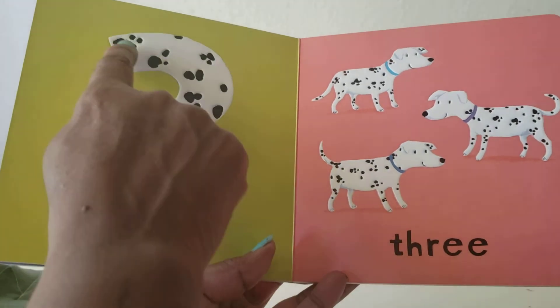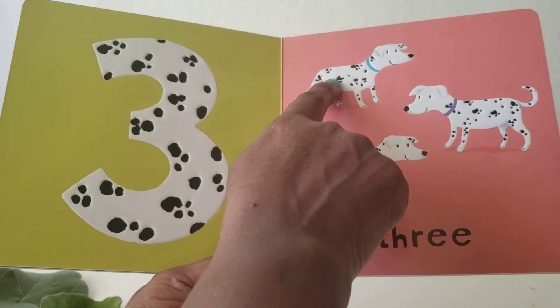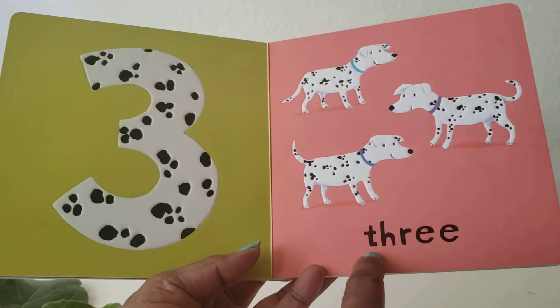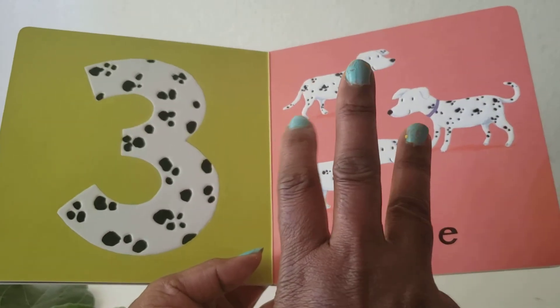Number three. Three. Three dogs. One, two, three dogs. Three. Show me three fingers. One, two, three.